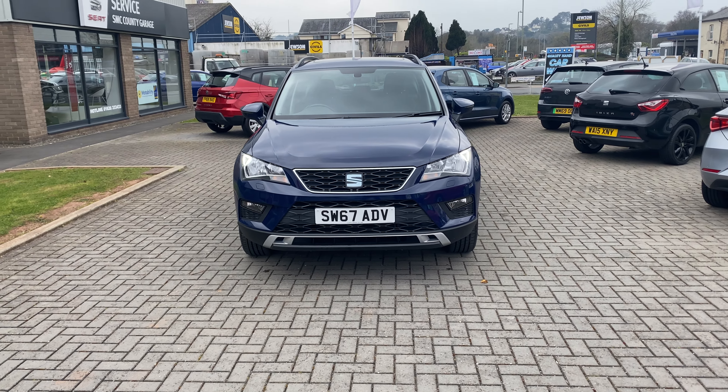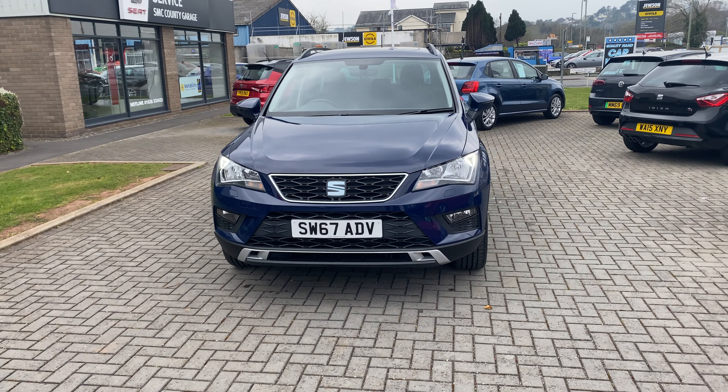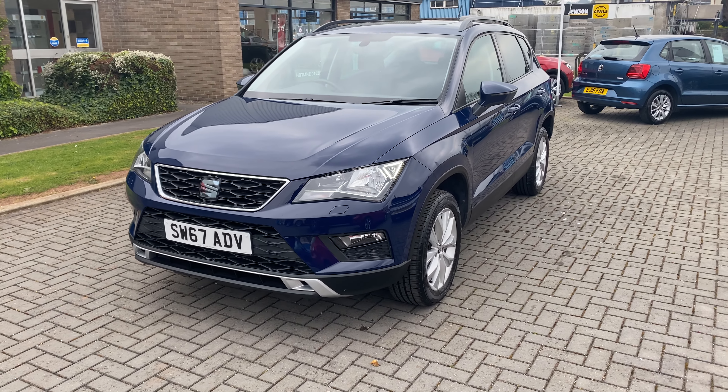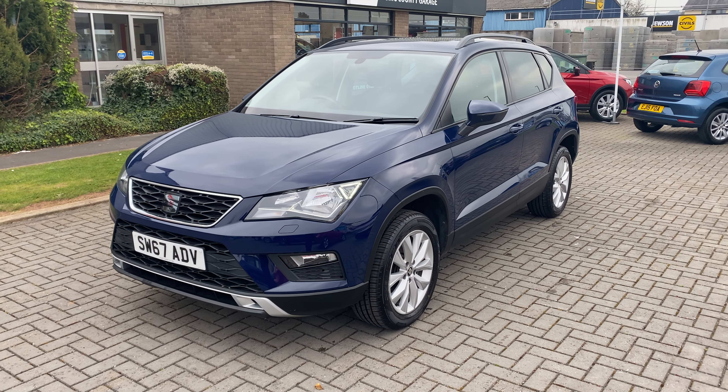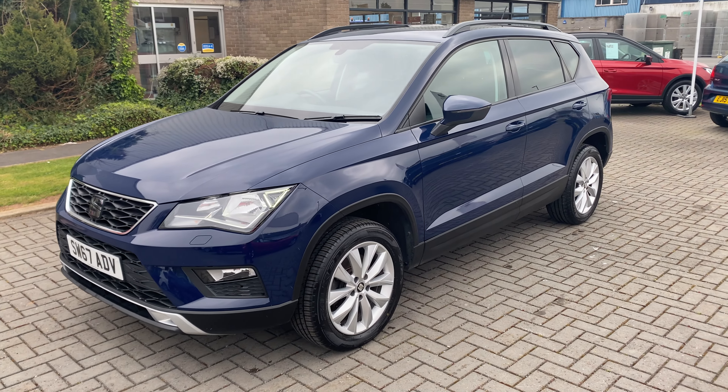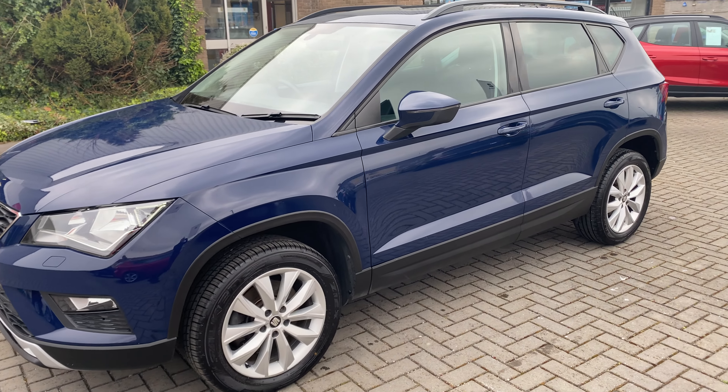Hi, it's Steve here from County Garage SEAT, and today I'd like to show you a vehicle that's just arrived with us in stock. This being a SEAT Ateca 1.4 SE automatic, finished in Mediterranean blue, with a host of factory options.